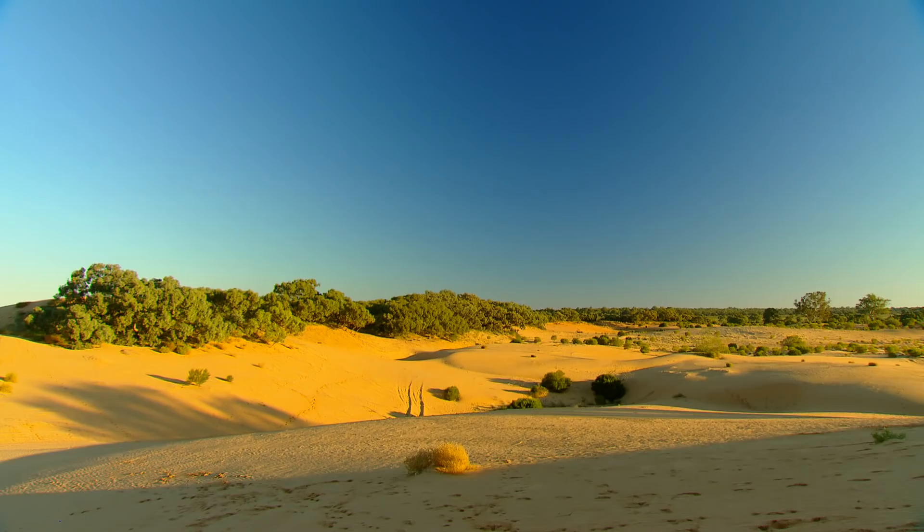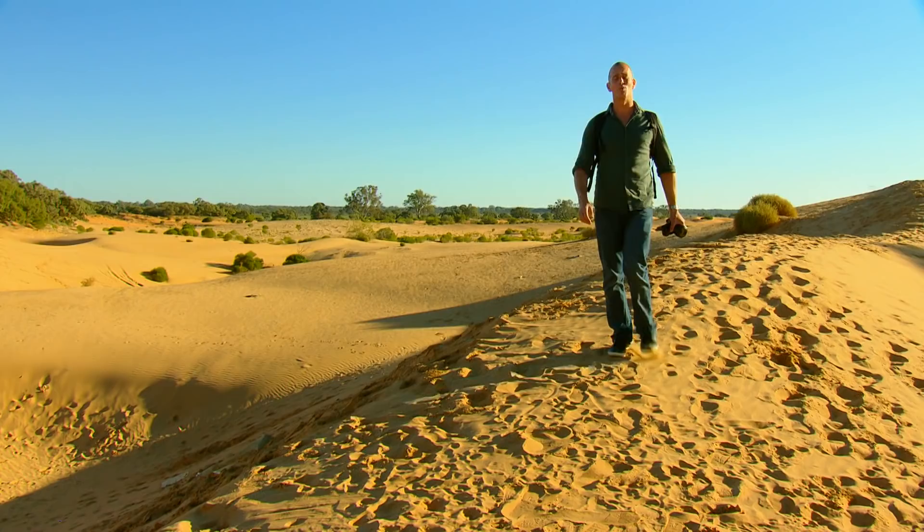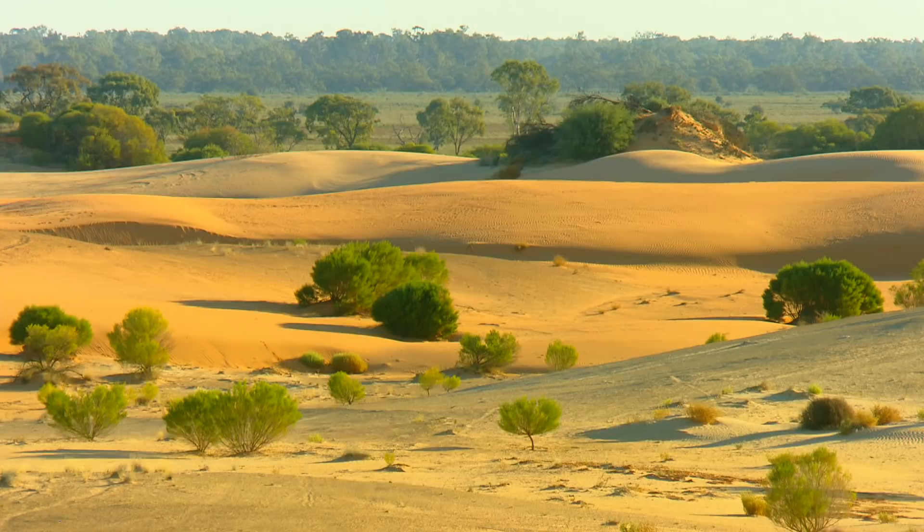This really is one of the most remarkable, desolate, beautiful places I've ever been in Australia. It's extraordinary. Just in a little town called Wentworth. This is called Perry Sandhills.